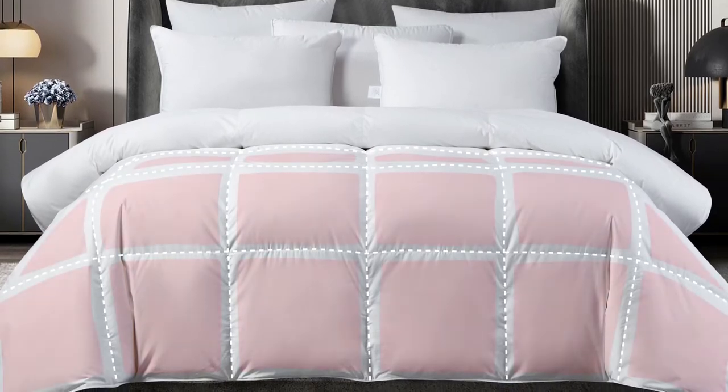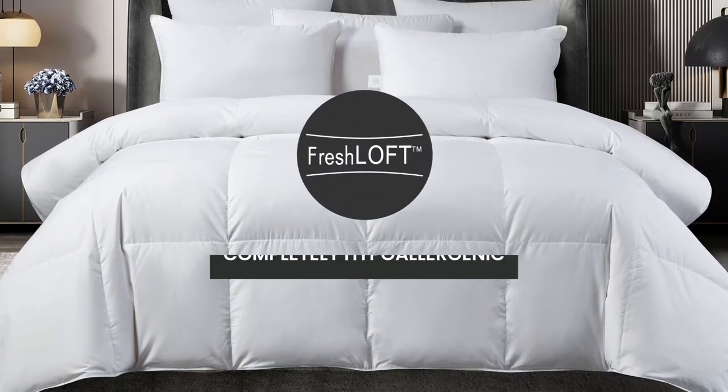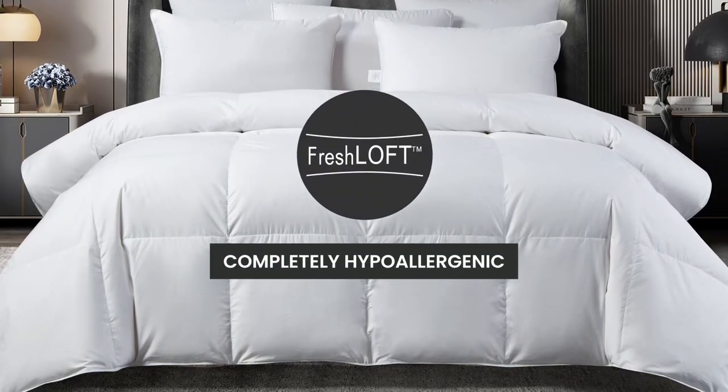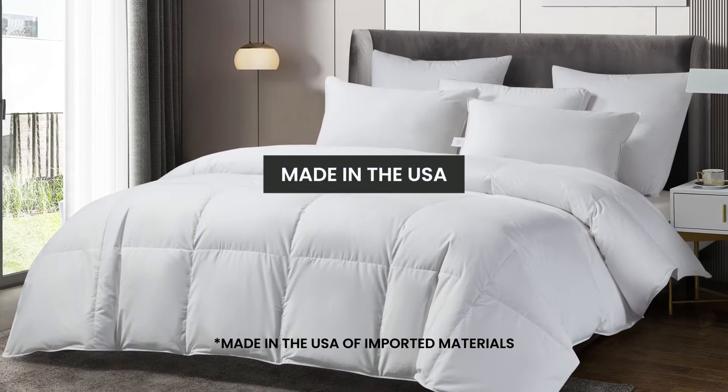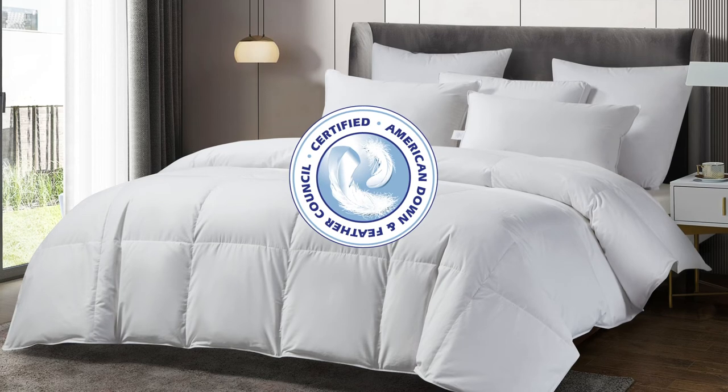Our fresh loft technology makes it completely hypoallergenic. Our comforter is proudly made in the USA and has been certified by the American Down and Feather Council.